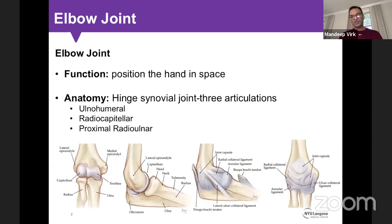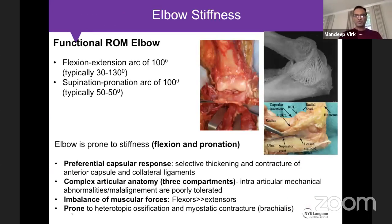The function of the elbow is to position the hand in space. It is a synovial joint with three compartments: the ulnohumeral, the radiocapitellar, and the proximal radioulnar joint. The elbow has a range of motion from hyperextension to around 140-150 degrees of flexion, with supination and pronation typically of 90 and 90. The functional range of motion is a flexion-extension arc of 100 degrees and a supination-pronation arc of 100 degrees, allowing most activities of daily living with a normal shoulder and wrist.